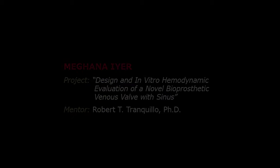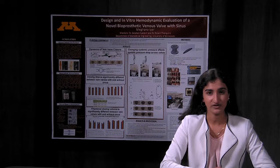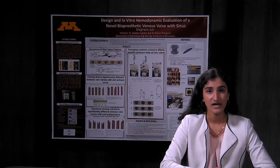Hi, I'm Meghna Eyre, and I worked in the lab of Dr. Robert Tranquillo. The goal of my project was to design a novel replacement vein valve for the legs to treat chronic venous insufficiency, or CVI, and its associated conditions such as varicose veins. This project is important because CVI affects over 6 million adults in the U.S. alone and costs the government over $1 billion annually in treatment costs.